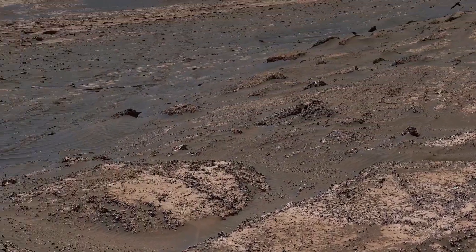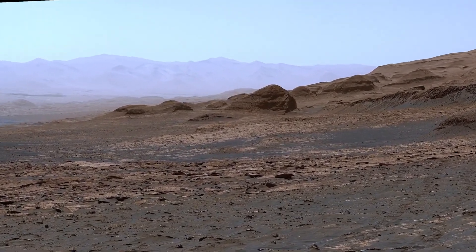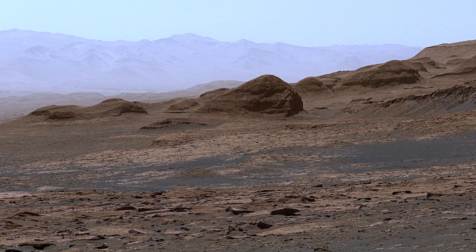And these hills are different from anything we've seen on the lower mountain. They're rounded, unlike the ridges and mesas we've seen before.